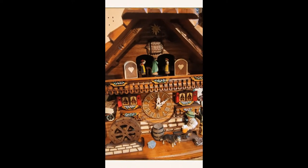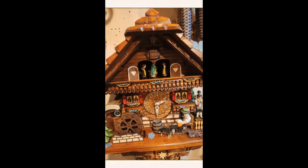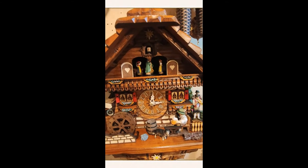This clock is completely made out of wood. It alternates in the music — it's always, of course, the time at the full hour, one cuckoo at the half hour. This gentleman here enjoys his beer together with every cuckoo call.